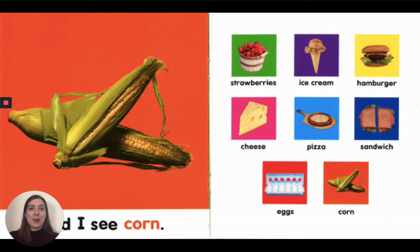I see corn. Inside of the husk, there is a corn cob.